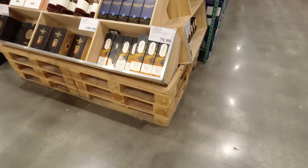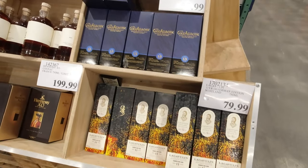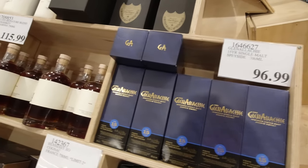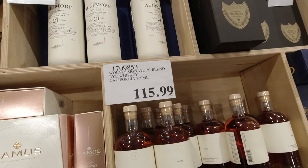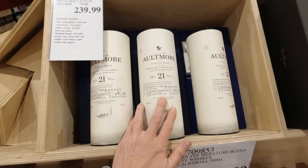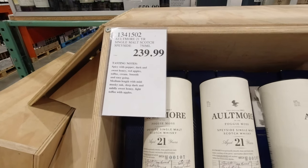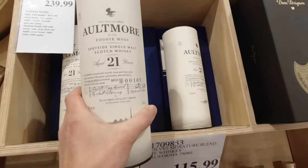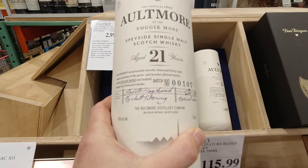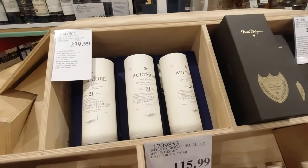Oh, look at that — there's Offerman. More — the 21. Not exactly cheap, though, is it? $240? It's a... hang on, what is this? Refill Hogshead. I thought it was a single cask there for a minute, but no. 46%.